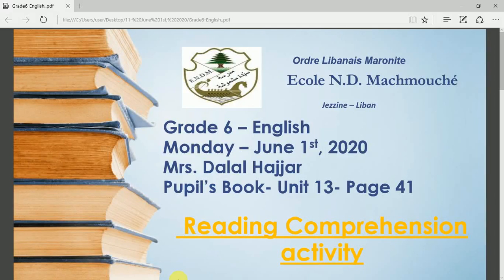Hi grade 6! How are you doing today? Monday June 1st. We are going to move on with Unit 13 and do a Reading Comprehension Activity.